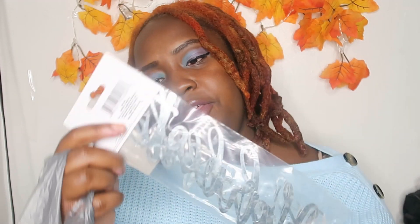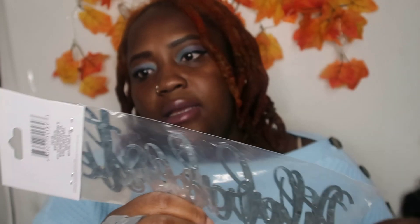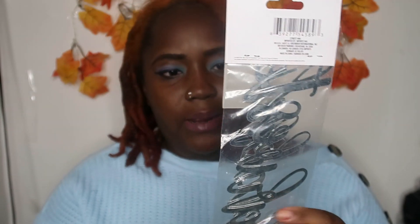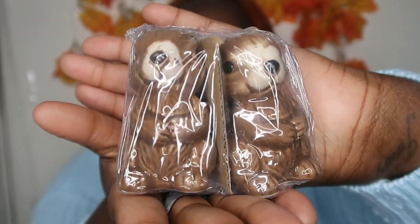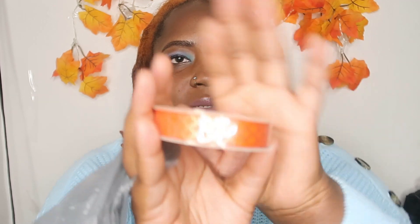I got this sign that says 'Thankful Harvest Welcome' — it's metal words, so I'm going to figure out where I'm going to put these. And I got these little cute squirrels — how cute are they? They are so cute. I'm working on a project and I'm going to have these as my decor for it. I also picked up this fall-inspired ribbon band — it has a really nice design. So I picked these up as well.